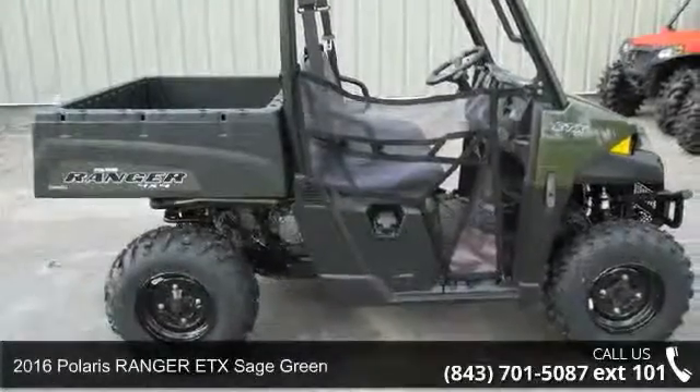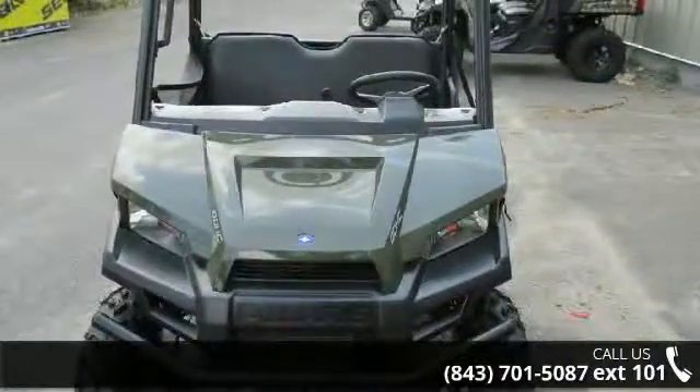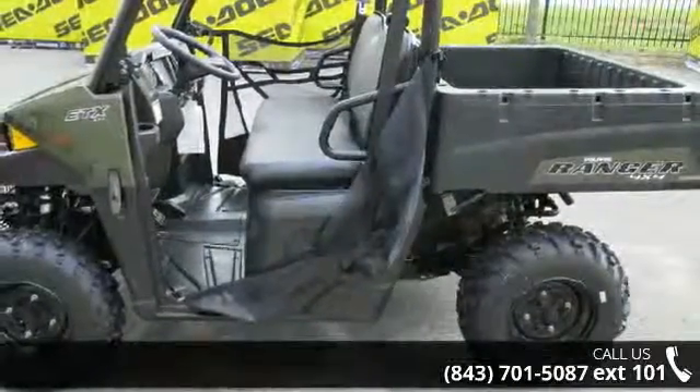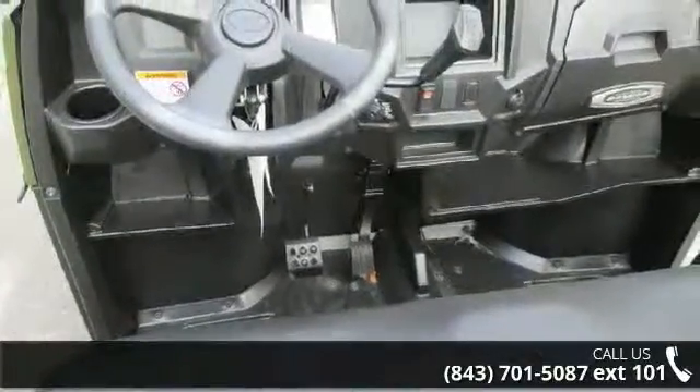Check out this 2016 Polaris Ranger in Sage Green. ATVs are built to make your life easier, whether for working hard or playing hard. This unit is priced just right and comes equipped with many desirable features. Call now to speak with the dealer and find out why we are the preferred destination for quality ATVs.